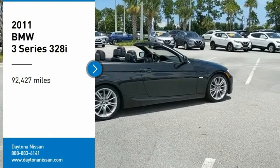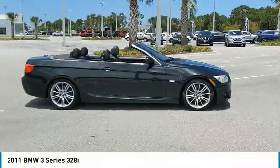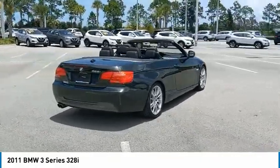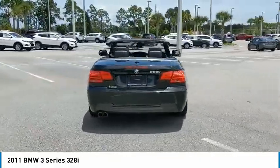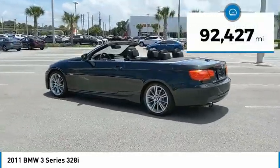Come test drive the 2011 3 Series. Proof that all good things come in 3's. The BMW 3 Series has a well-deserved reputation for packing outstanding driving dynamics and excellent quality. This vehicle has less than 95,000 miles.